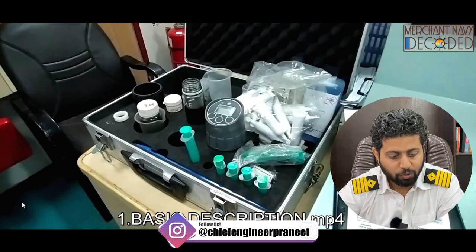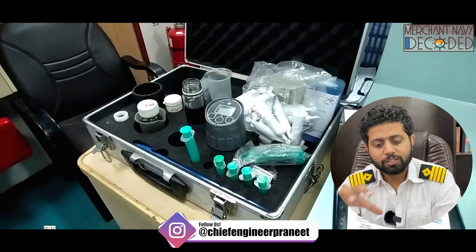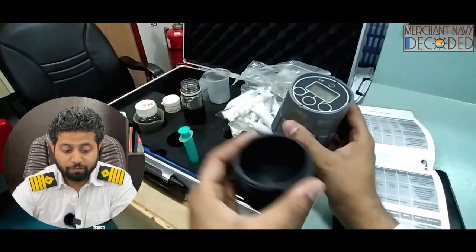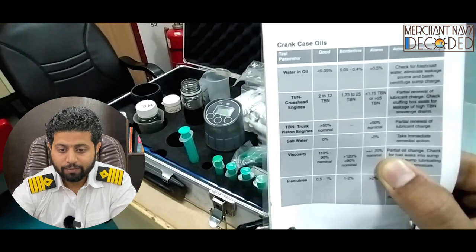First of all, a basic description on lube oil testing was given. This is the lube oil test kit. Generally you will find a quick kit very similar to this onboard ship. So if you know why, it will be very easy. I am also discussing the importance of the manual over here — we have a small kit out here and we are discussing from that.